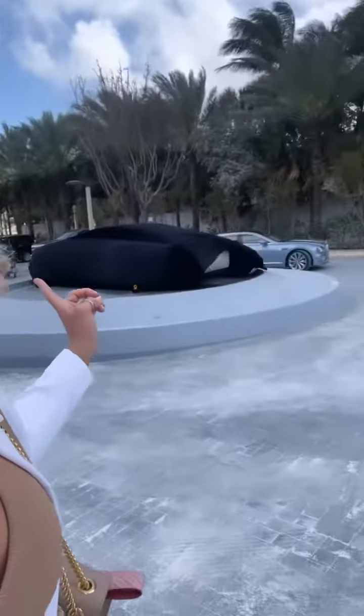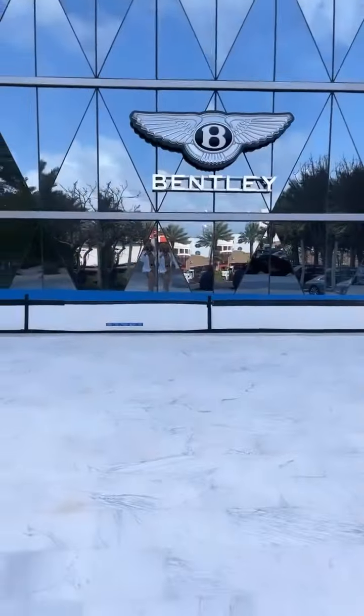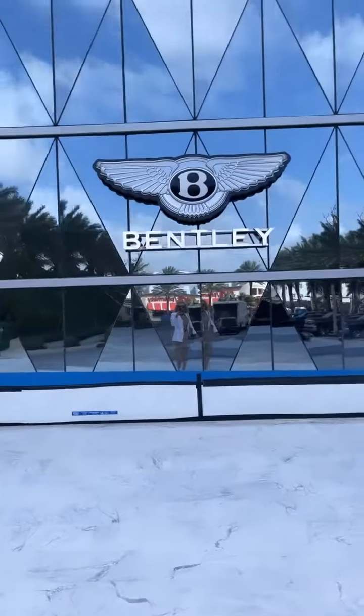Wow, here we are — the unveiling of the Bentley statue. Incredible. Look at this sales center. If you love Bentleys, I've got something for you.